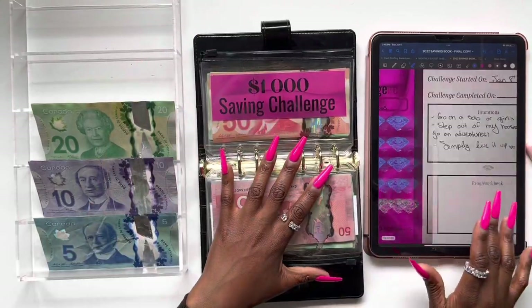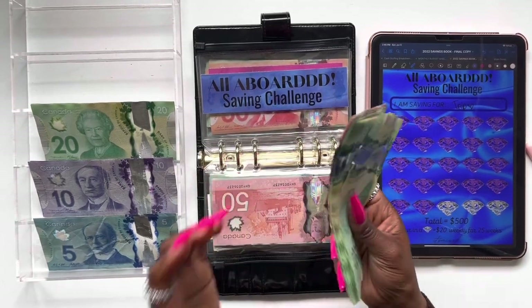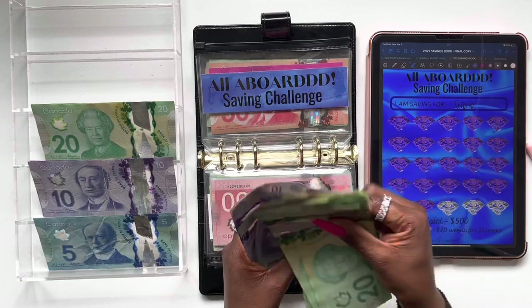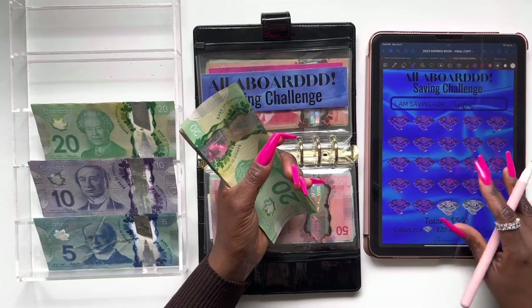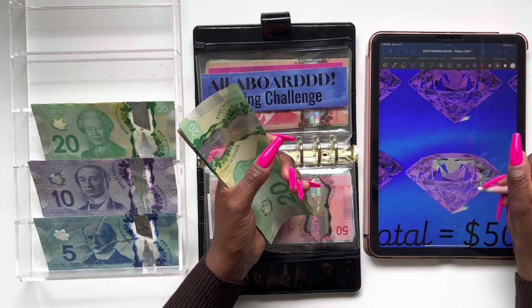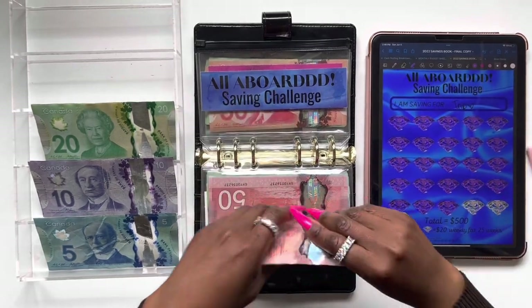The next category I'm going to be stuffing is my All Aboard savings challenge — it's going to be getting $20. We're stuffing one diamond today. This money goes towards my trip that I'm hopefully taking during the summer, so this is basically travel money. I'm adding one $20 bill today. Right now we have $20, $40, $60, $80 — $460 is our current balance. We're almost done with this saving challenge as well — a lot of these challenges are coming to an end.